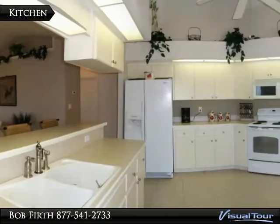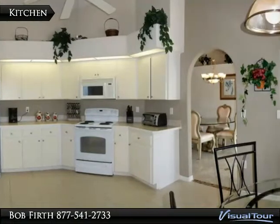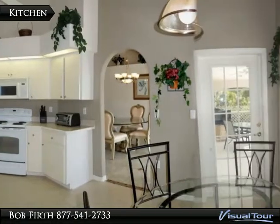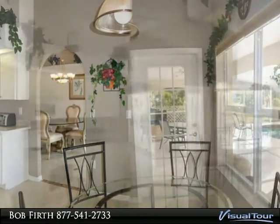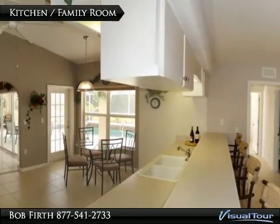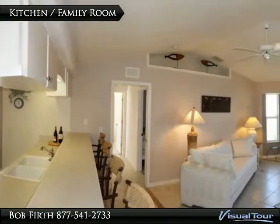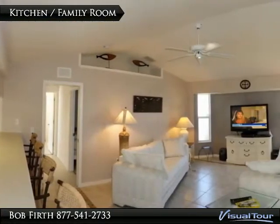The kitchen has a long entertainment bar overlooking the family room, with high ceilings and an eat-in breakfast nook that overlooks the pool and golf course. The kitchen has a ceiling fan with an open design. The family room with its vaulted ceilings is part of the action — this is an ideal layout for entertaining.